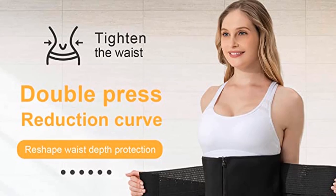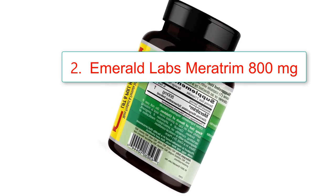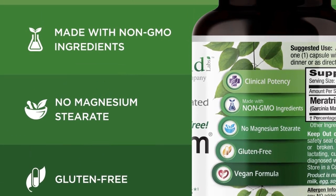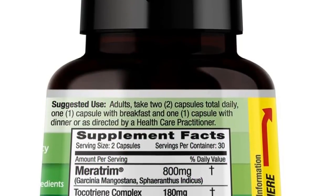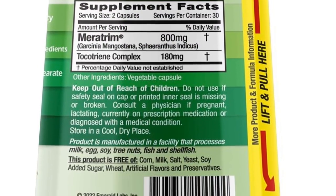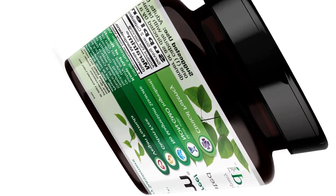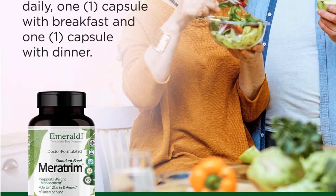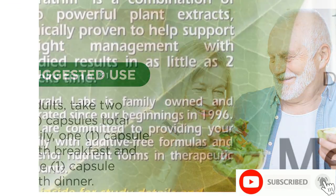Number 2: Emerald Labs Meritrim 800mg with fruit and flower extracts for metabolism support, 60 capsules. Brand: Emerald Labs. Item Form: Capsule. Flavor: Unflavored. Product Benefits: Weight Loss Support. Unit Count: 60. Number of Items: 1. Item Weight: 0.15 lbs. Material Feature: Vegetarian, Vegan. Item Dimensions: 2.23 x 2.23 x 3.88 inches.